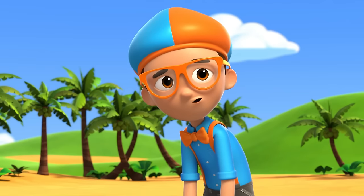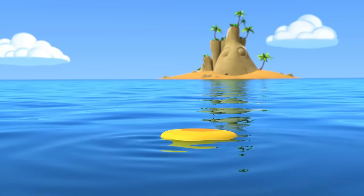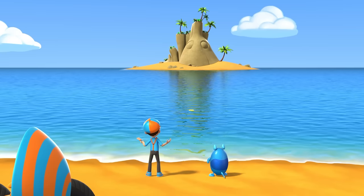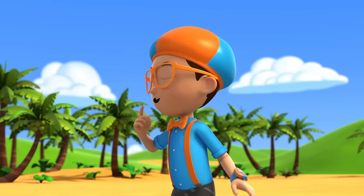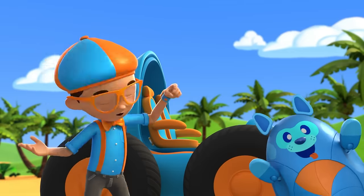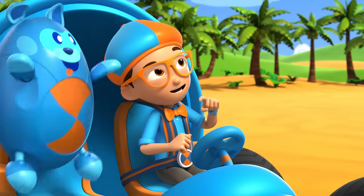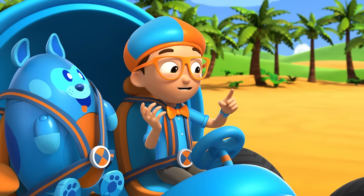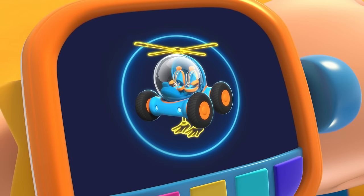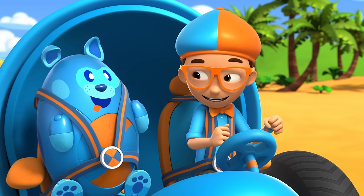Look how the water is carrying the frisbee far away towards that island! I wonder, why don't islands float away? Let's go ask the island and find out! I'm gonna need helicopter blades and duck feet! Helicopter blades, duck feet, confirmed. Activate Blippy Station!